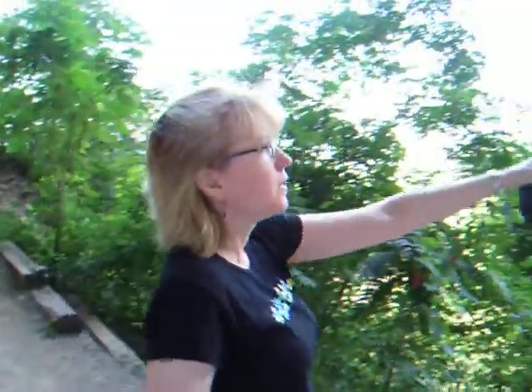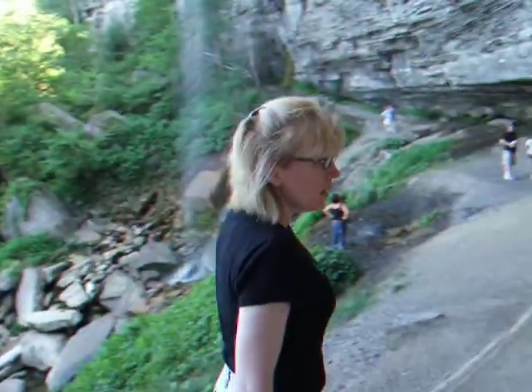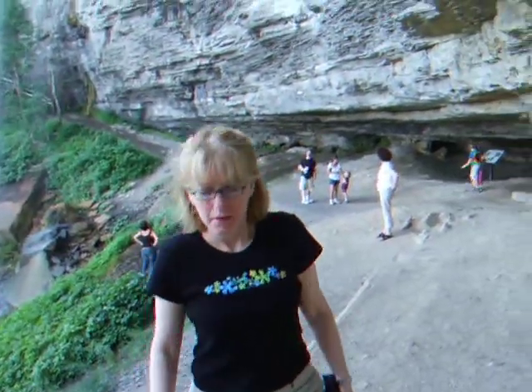We're at Thatcher Park, Indian Ladder. What I like about this place is that it is the apotheosis of karst topography. You can't see it, but behind the camera is a great cavern, as well as a waterfall. And what we see here is a waterfall, and caverns that are created by erosion.